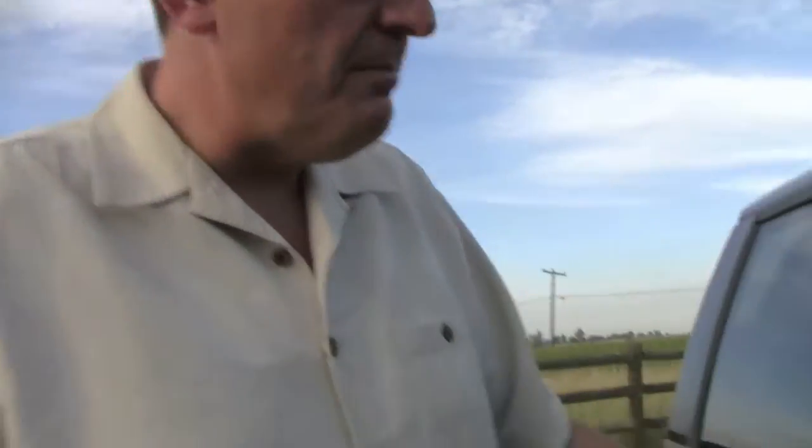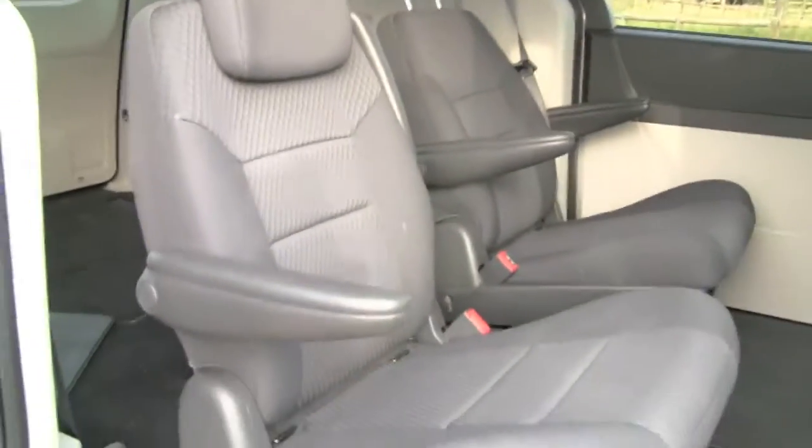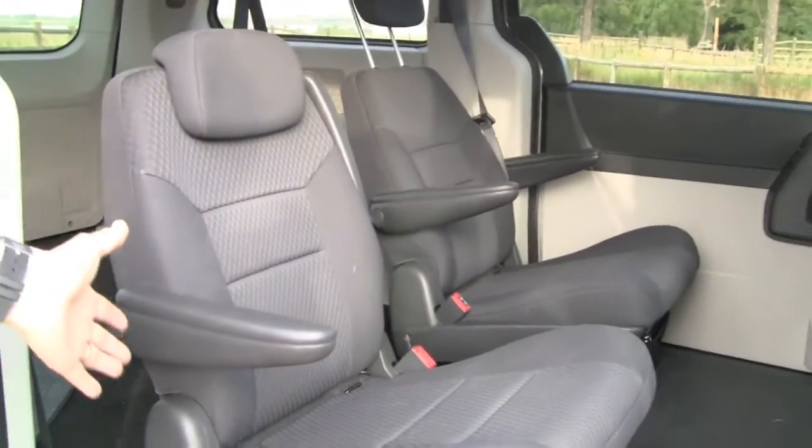One of the reasons you'd buy a minivan of course is because they're extremely useful, and one of the things Dodge has with their stow-and-go system is the ability — stow-and-go right there — to lay down the seat so you completely have a flat area for, I don't know, a family of water buffalo maybe. But let me show you.